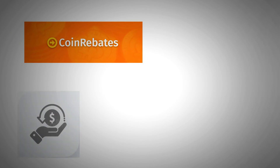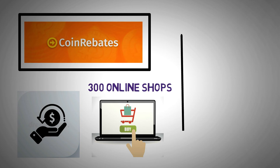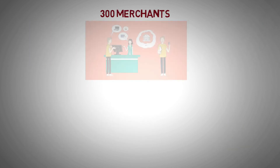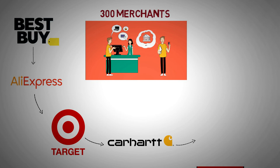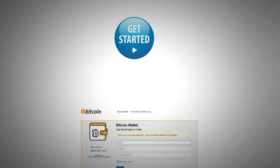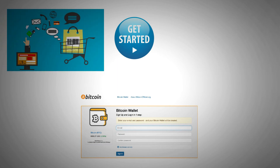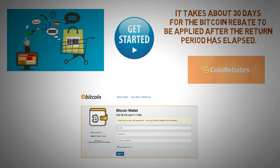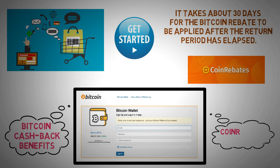Next, we have Coin Rebates. You can get cashback on your online purchases with the help of Coin Rebates, which has partnered with more than 300 online shops. For every dollar spent at a participating retailer, customers are rewarded with Bitcoin. Among the more than 300 merchants in the platform's network are Best Buy, AliExpress, Target, Carhartt, Lego, New Balance, Udemy, and many more. To get started, just type in your Bitcoin wallet address on their website. You may then browse the supported retailers and make online purchases — it takes about 30 days for the Bitcoin rebate to be applied after the return period has elapsed. Using Coin Rebates is as simple as registering your Bitcoin address and exploring the many Bitcoin cashback benefits offered.